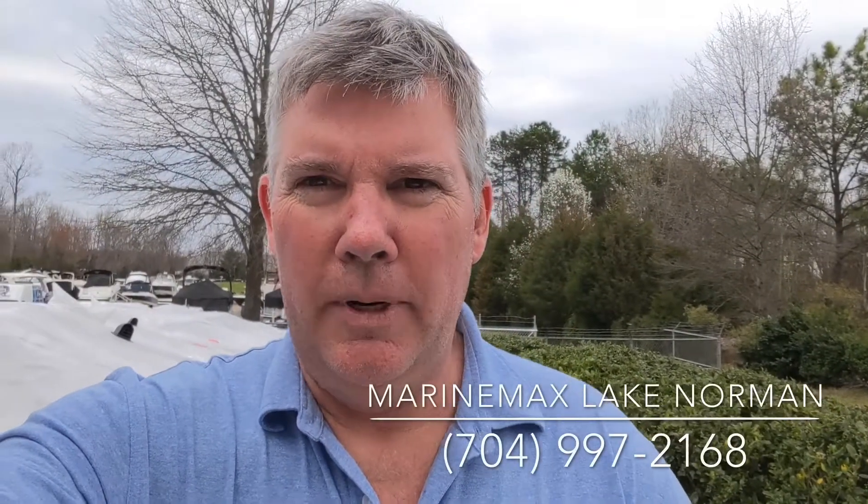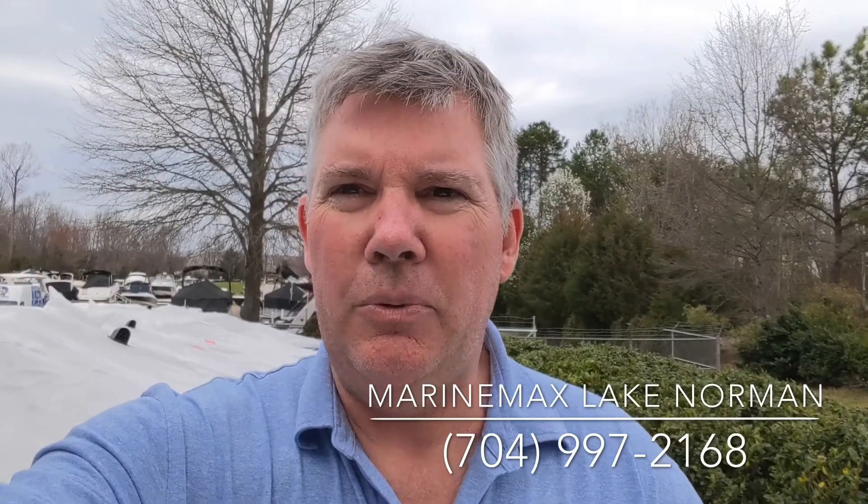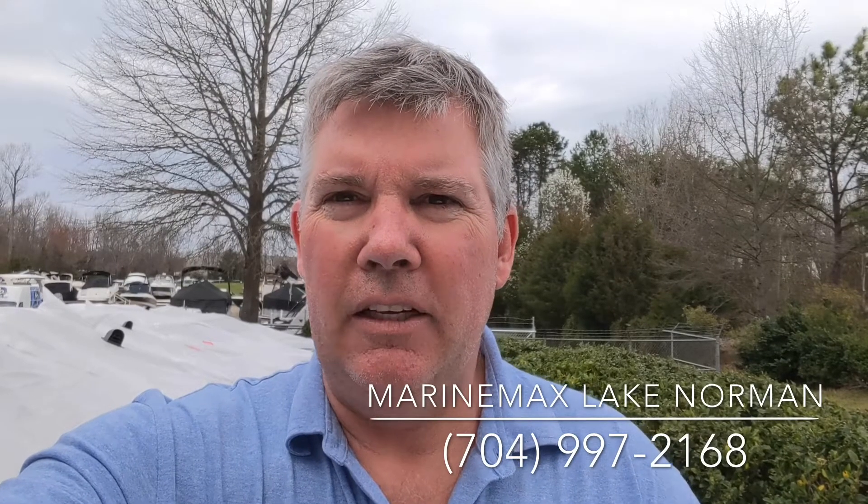Hi, I'm Jim Pinkham, Marine Max Lake Norman, 704-997-2168. Today, let's take a look at a 2020 195S by Yamaha.